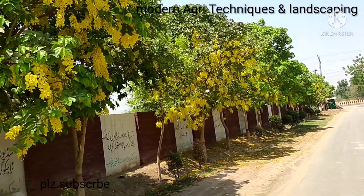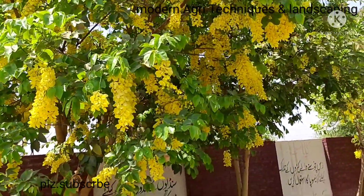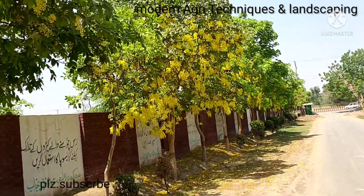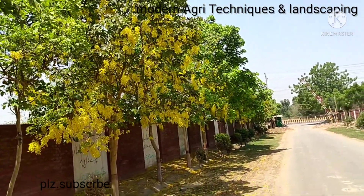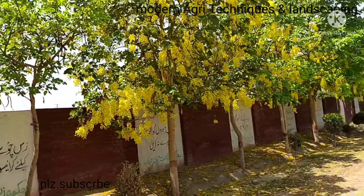It is our top class ornamental tree and also it has high medicinal values. Its seed and the flesh around the seed have very high medicinal value. But the beauty you can see is remarkable as well.